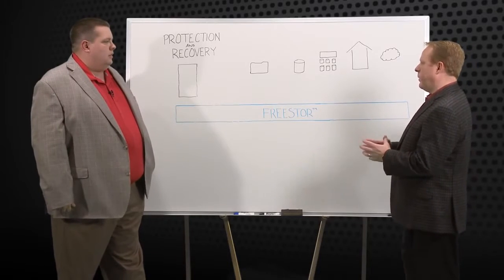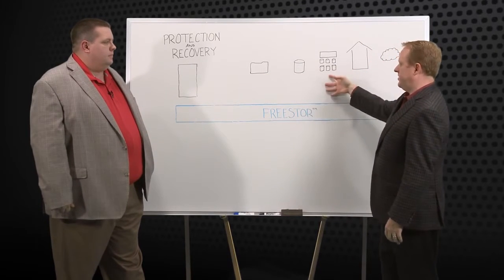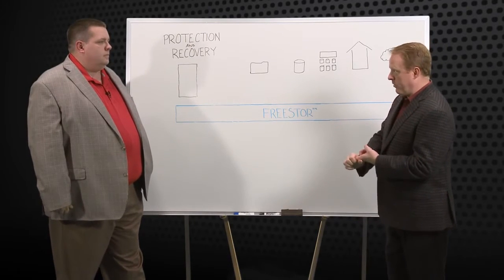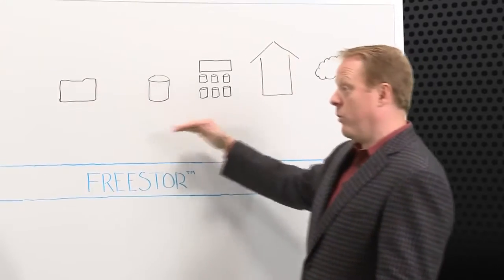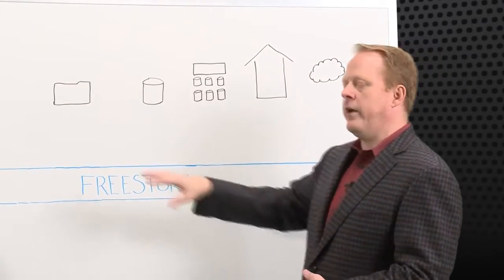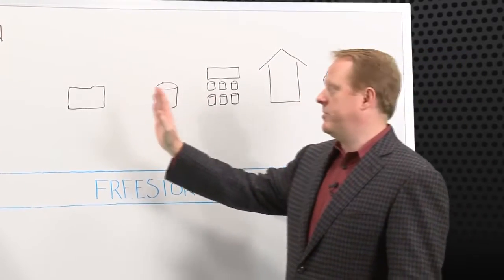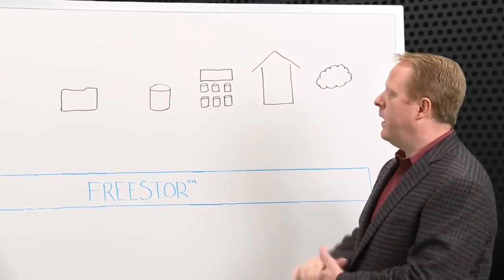Sure. People, whether they're trying to protect or recover a file, a disk, a system, or an entire site, have a lot of different tools available today. Each one has its own management interface and license — are you doing array-based hardware pieces or software-based pieces? What we're trying to do with FreeStore is eliminate all of those silos. How do you now have common capabilities across an entire infrastructure versus array by array, site by site, application by application?